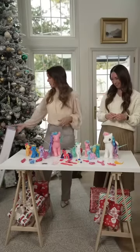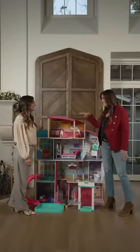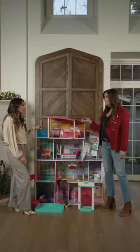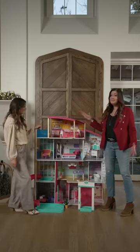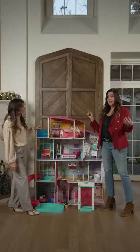Speaking of fun toys for kids, we've got another one to check out next. Isn't this amazing? Did you ever have a dollhouse growing up? I did, but not like this. This is like the ultimate dollhouse — it's the Members Mark Beachside Dollhouse.